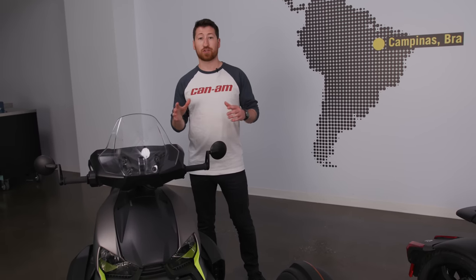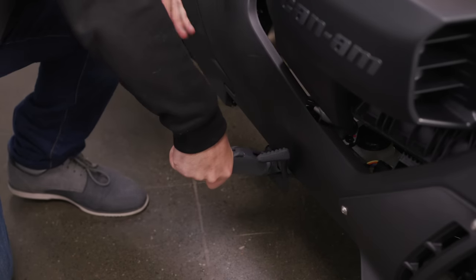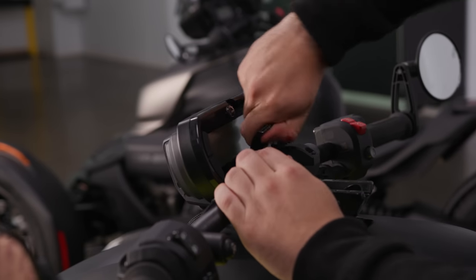You'll also get the automatic transmission, which is a huge convenience factor while riding. The next thing you'll notice is the U-Fit system, which allows you to customize the riding position by adjusting both the foot pegs and the handlebar for your preferred riding position.